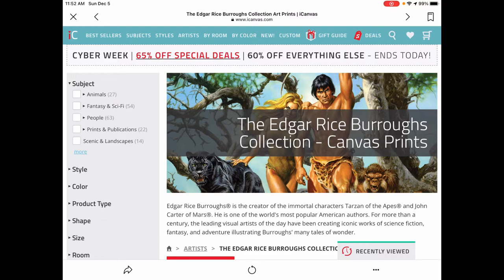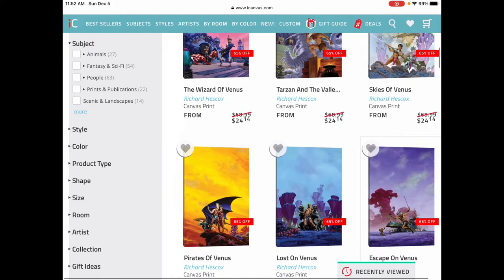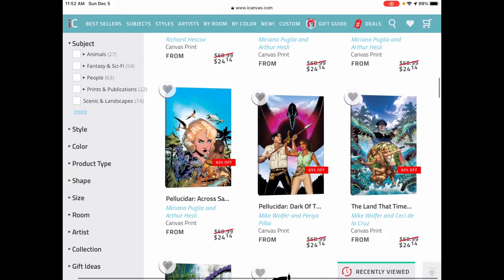They'll print it for you and then ship it to you, and you can hang it up, and it's awesome. So you've got a great variety of stuff — we're talking novel covers, classic and modern novel covers, comic book covers from various artists, and even interior art.